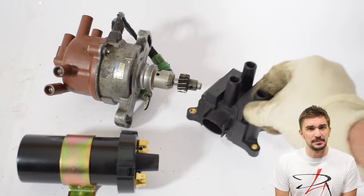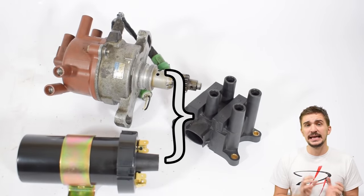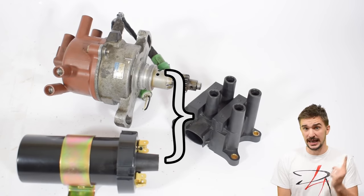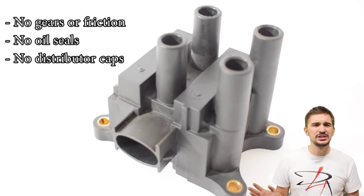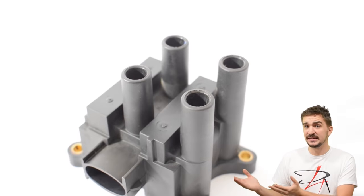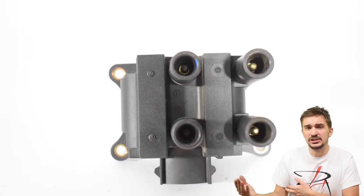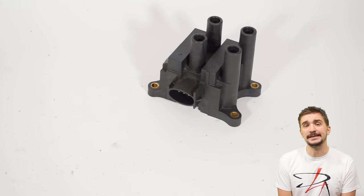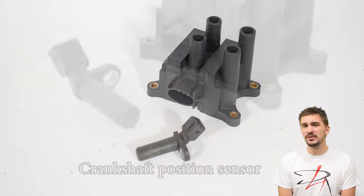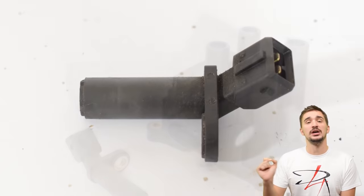Meet the wasted spark setup. This thing is really nice because it compresses the distributor and the igniter into a much smaller, more compact, more elegant package, and most importantly there are no gears, no friction, no oil seals — none of that. But if it's not mechanically synced to the engine, how does it know the engine speed and handle ignition timing? The answer is the crankshaft position sensor. It may look very simple and humble, but it's absolutely vital to the operation of the coil pack. Inside the crankshaft position sensor we can find a magnet.